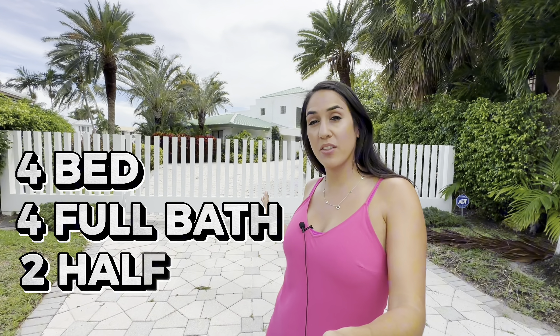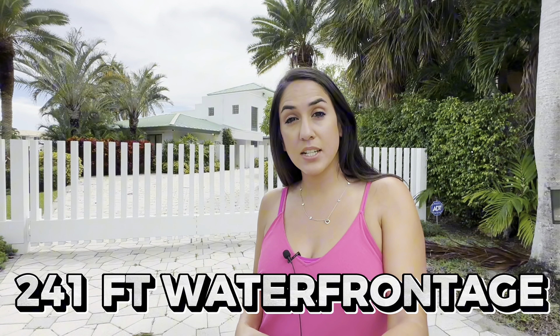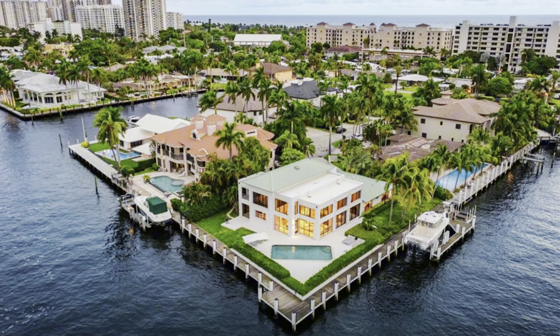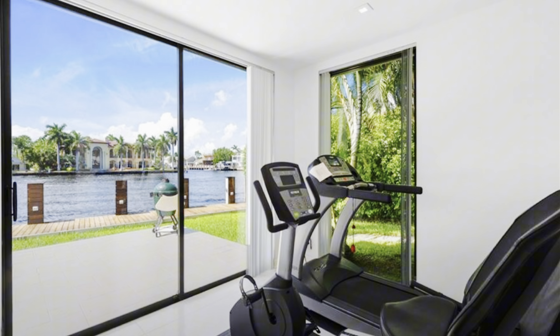This magnificent waterfront home is located on a point lot. It features four bedrooms, four full bathrooms, and two half bathrooms. It actually has 241 feet of water frontage and they are asking for $7 million. It's about 4,800 square feet.